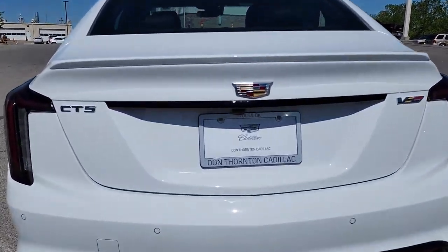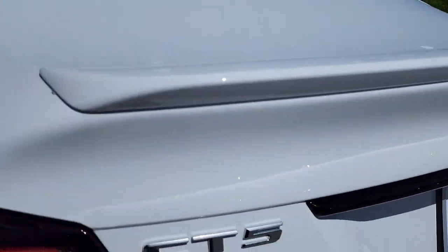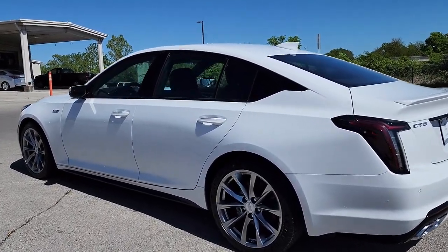These are just some of the great options this vehicle comes with: heated steering wheel, Apple CarPlay and/or Android Auto, head-up display, navigation system, heated driver's seat, keyless entry, lane keeping assist, satellite radio, power passenger seat, and heated mirrors.